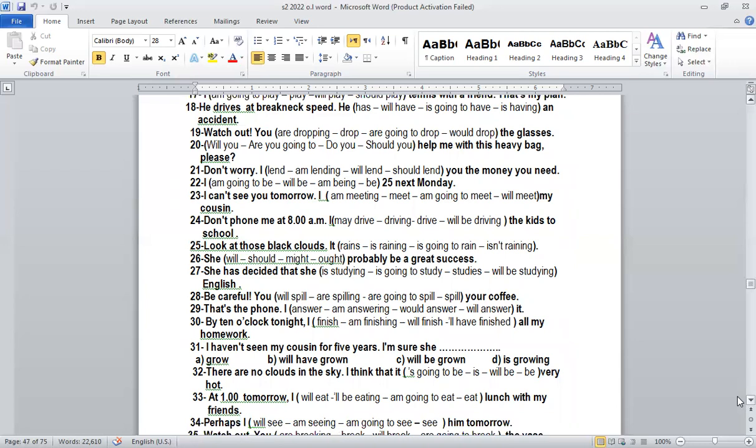Number twenty-one: 'Don't worry, I'll lend you the money you need.' Why 'will' again? Because we have 'don't worry' — it's a promise. 'I'll lend you the money' is a promise. In the case of a promise, we also use 'will.'